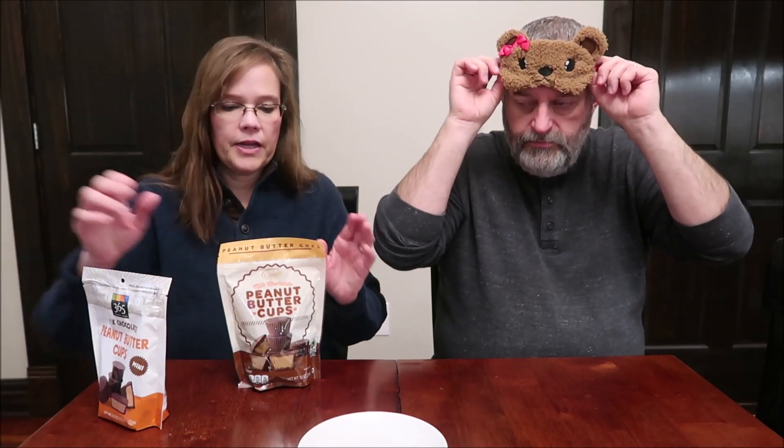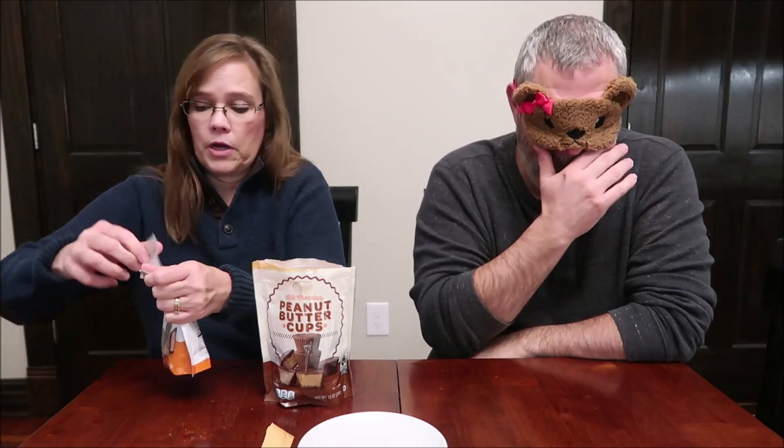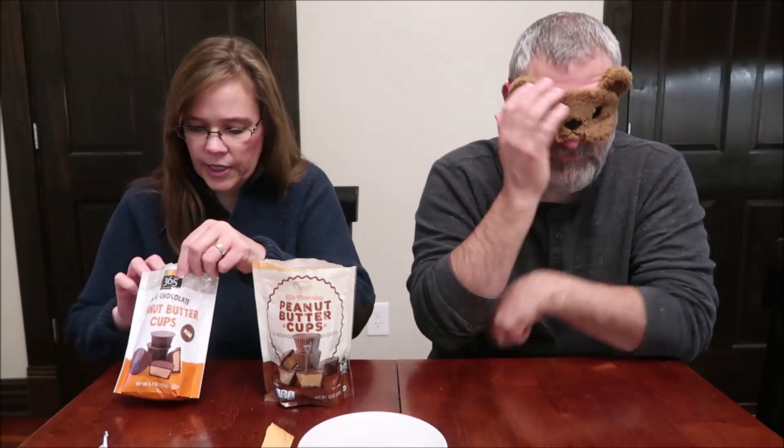They remove the price tags so Kevin can't see how much they cost. Kevin doesn't want to see the packaging because he doesn't want to know if there's any visible difference — though one might be thicker than the other. They notice right away that one of them is individually wrapped and one of them isn't.